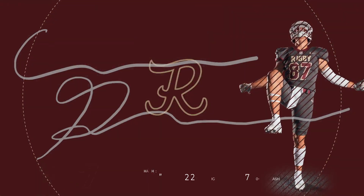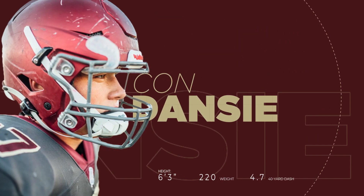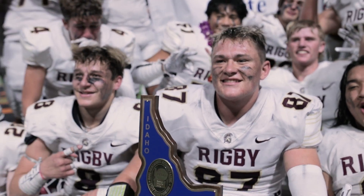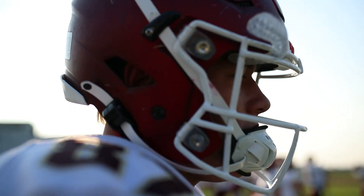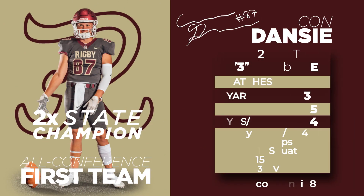Let's go! Condancy's a big tight end. They don't have heights and weights on the Rigby roster, but I'm gonna guess about 6'3 and 220-225 pounds. He's a good big fella, very mobile.